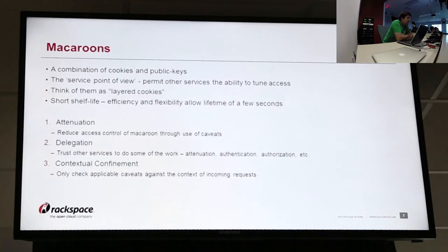So that leads to this idea of macaroons. It's something that appears to be pretty new — Google put out a white paper about it. It's a combination of cookies and public keys from a certain point of view. Instead of it being client-oriented where you give a token out to a specific end user and that's the only bit, you're able to hand these cookies off to other services which can then adjust them. The way it works is like a layered cookie where one service will hand another service a large-scale all-encompassing cookie, and then that service can tune it down per user to allow for more fine-grained control.